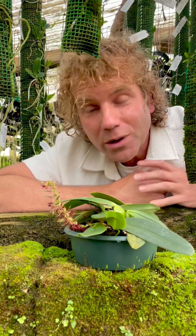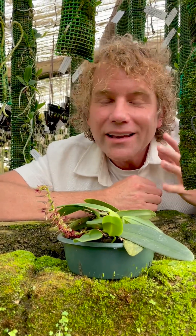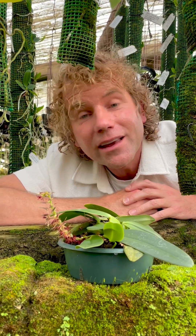Today I'm visiting Afri Orchids, one of the world's premier orchid nurseries and it has the biggest collection of African species in the world.